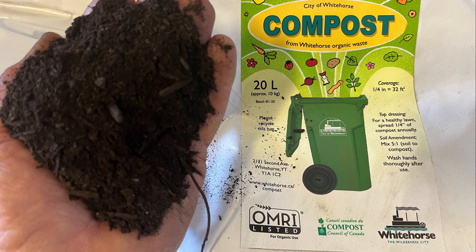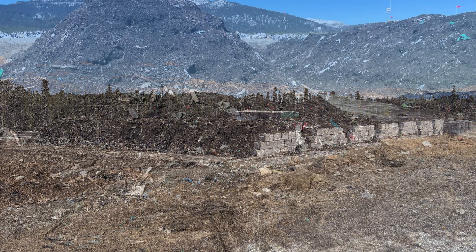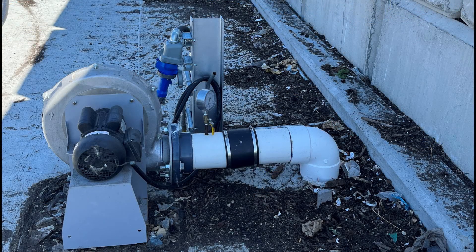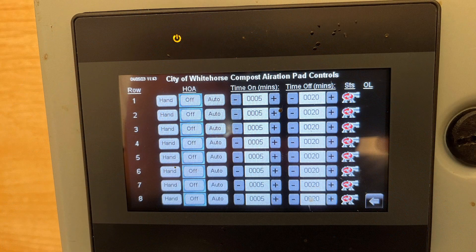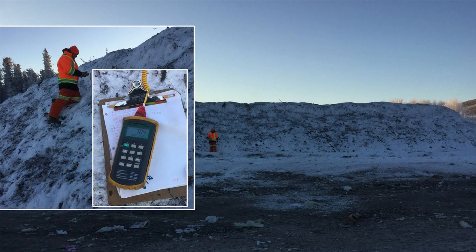The Whitehorse facility is an aerated windrow process on a large concrete pad with aeration pipes embedded in the floor and air provided with aeration blowers. The blowers are controlled with timers, which is especially important during the colder winter months. During long periods of minus 40 degrees, aeration of the compost is less about providing adequate oxygen and more about keeping the pile from freezing.